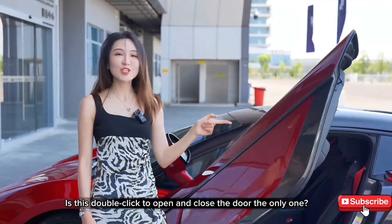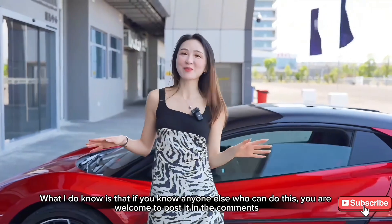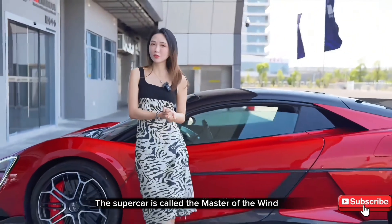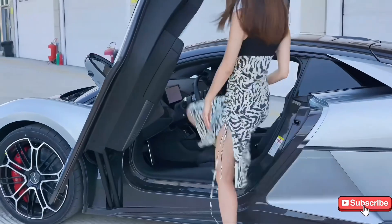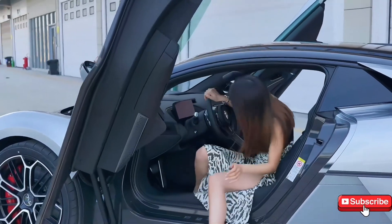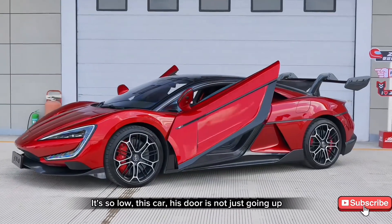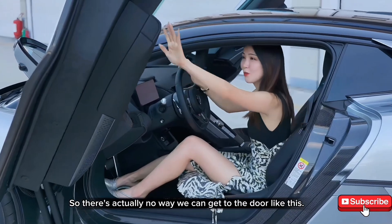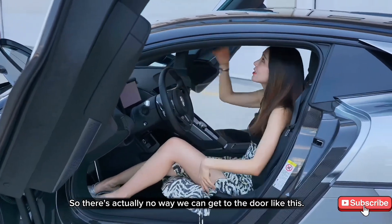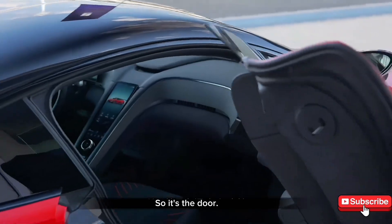Is this double-click to open and close door the only one? What I do know is that if you know anyone else who can do this, you are welcome to post it in the comments. The supercar is called the master of the wind — the wind is coming. It's so low. The door doesn't just go up; it actually has an outward angle. So there's no way we can get to the door the normal way. It has a close button in a convenient position, and the three positions of the central control in the car can also close it.